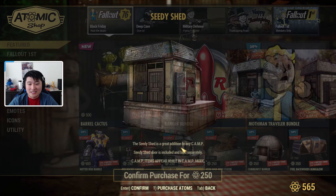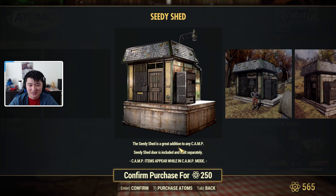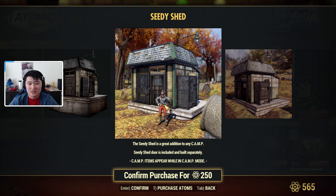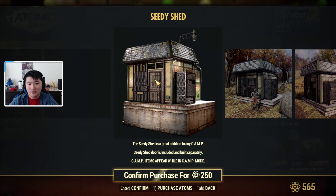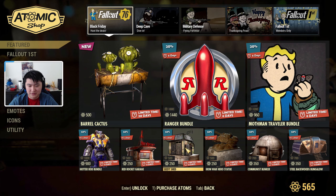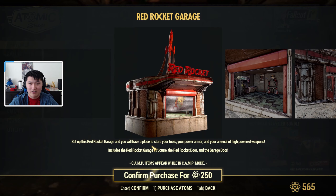Then we have the CD Shed — it's kind of cool that they're giving us a lot of structures. This is what the CD Shed looks like. The CD shed door is included and built separately, so you'll place it as a separate piece. It has a concrete base, the door, and the rest of the structure. I might actually opt for the CD Shed over the Red Rocket Garage because the Red Rocket theme doesn't really fit my camp, but the CD Shed could.